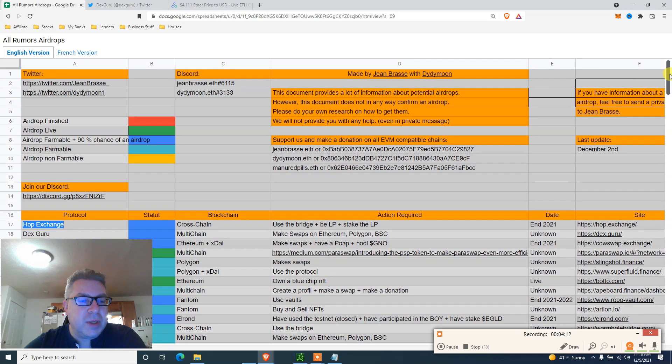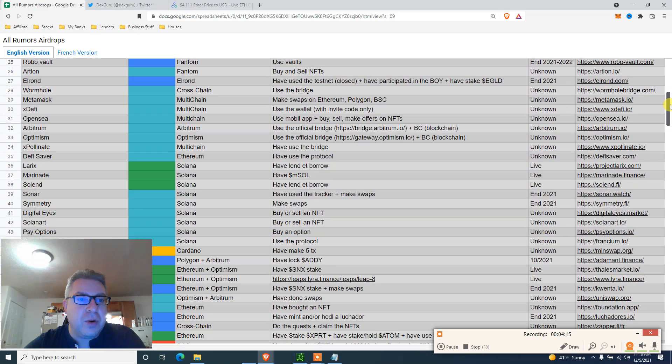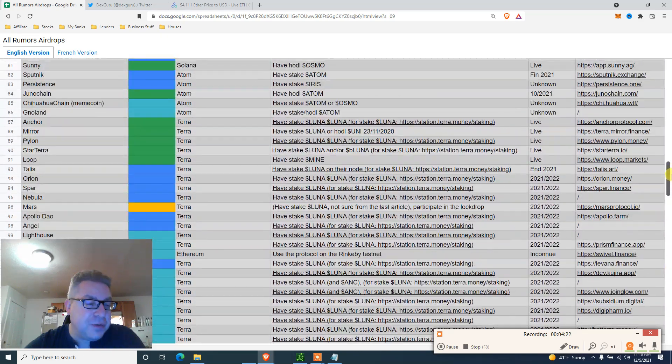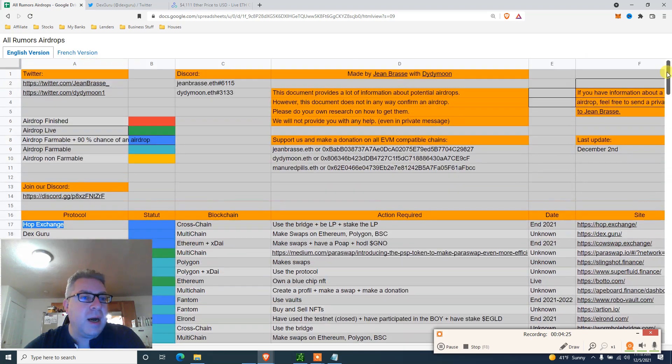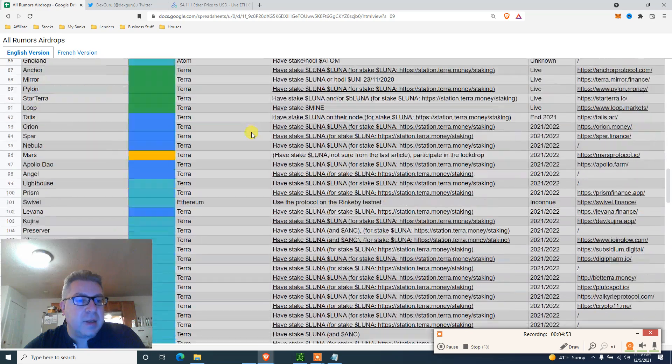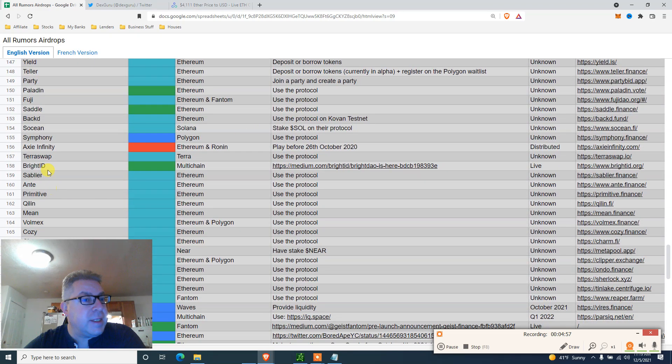How do you filter this list? Filter by colors. Red means finished airdrop - we already missed it. For example, Abracadabra Money on Arbitrum - we missed it. You needed to deposit Ethereum plus mint Magic Internet Money before September 20th. I didn't have the Excel or Arbitrum access then, so I missed it. Another red is Axie Infinity - airdrop done on Ethereum and Ronin, you needed to play before October 26th, 2020.